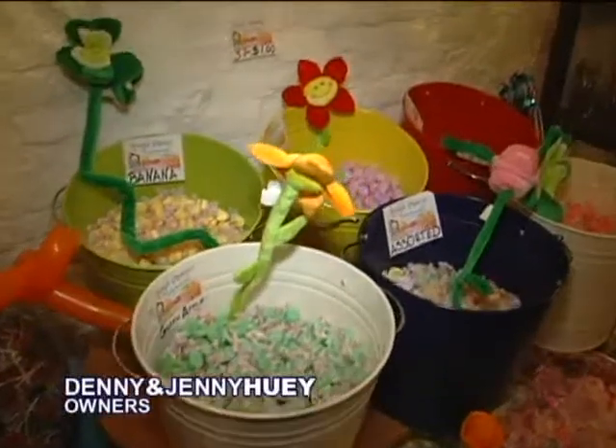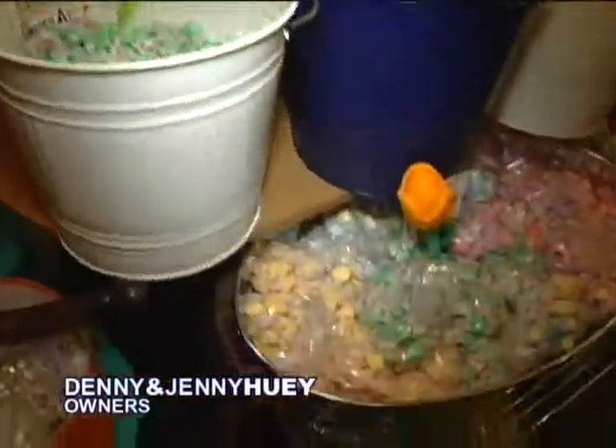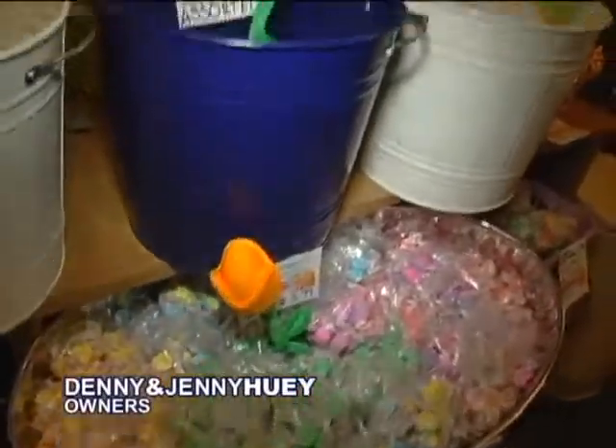So this is the grand opening of your store, Huey's Chewy's. It's beautiful. Thank you. A lot of thought went into putting it together. We wanted to make sure that all the colors went well with all the candy so everybody came and it felt as if they were in a Willy Wonka store.